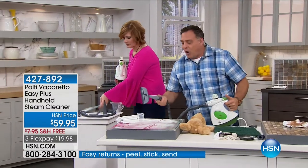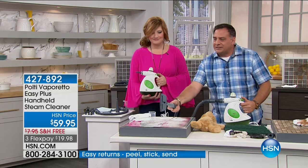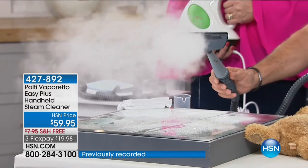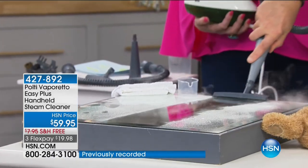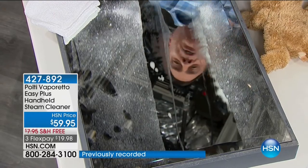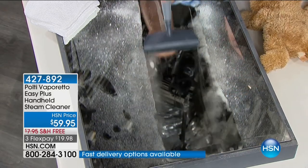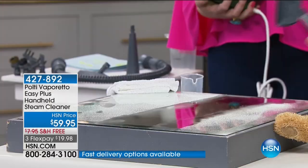Something simple like cleaning a mirror. Look how horrible this mirror looks — watch what the Polti does with the glass cleaning attachment included. It's got a squeegee on the end; when I pull the trigger, the steam comes out. I can go right down the center of this and in one or two passes, get all that off. Remember, the water's free so you can use as much as you want. Because we have that squeegee, when I go down, it leaves a nice, clean, shiny surface all the way down.